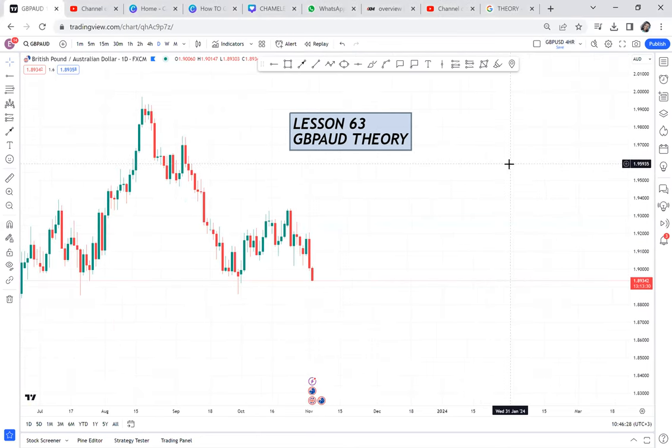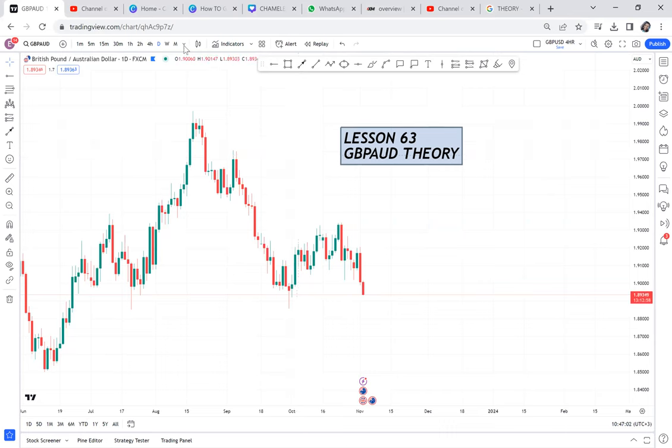We are doing GBP-AUD because it's one of the pairs we are about to trade in the month of November. What I'm trying to do is give you my theory on GBP-AUD, and then we can see what we are expecting to happen and what patterns are involved. When we get all that, we sit back, relax, and wait for an opportunity. Better be prepared and lack an opportunity than have the opportunity and never be prepared. That's my mantra.